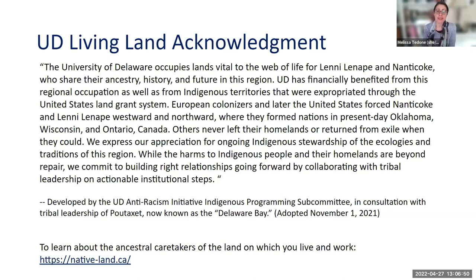The University of Delaware occupies lands vital to the web of life for Lenni-Lenape and Nanticoke who share their ancestry, history, and future in this region. UD has financially benefited from this regional occupation as well as from indigenous territories expropriated through the United States land grant system. European colonizers, and later the United States, forced Nanticoke and Lenni-Lenape westward and northward where they formed nations in present-day Oklahoma, Wisconsin, and Ontario, Canada. We express our appreciation for ongoing indigenous stewardship of the ecologies and traditions of this region, and commit to building right relationships going forward by collaborating with tribal leadership on actionable institutional steps.